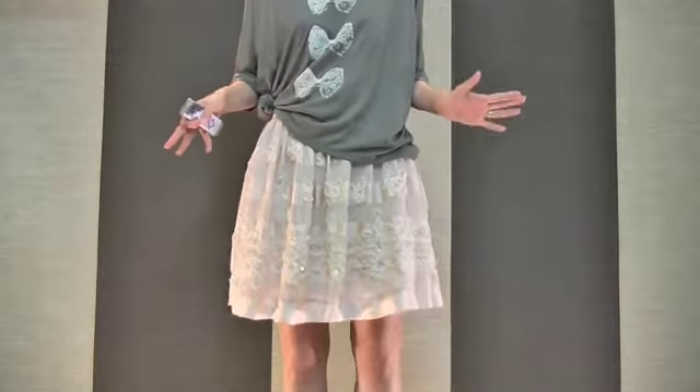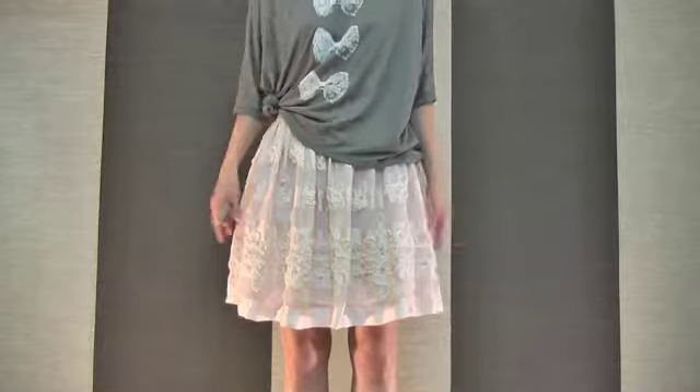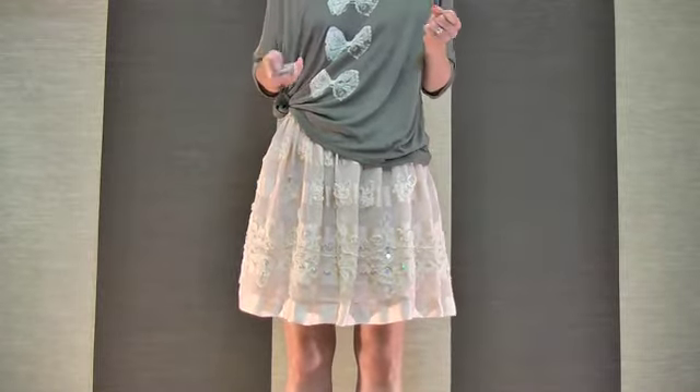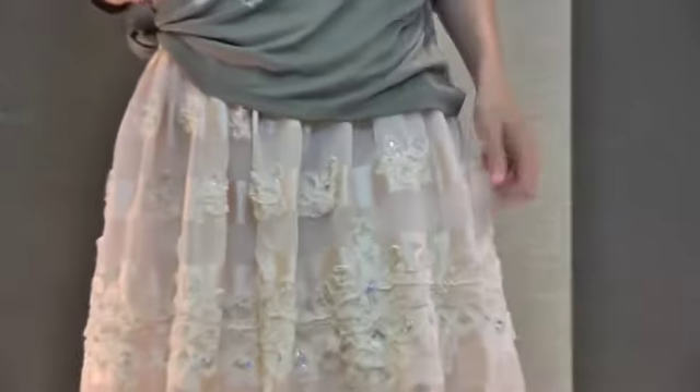I just wear it tucked out quite loose on top with just a little knot like that. I don't want to go too fussy, so it just balances out with this loose, carefree, cool-looking T-shirt with this absolutely gorgeous skirt. I will show you the details of this skirt — it's just a lovely, lovely romantic skirt. I will zoom it up.